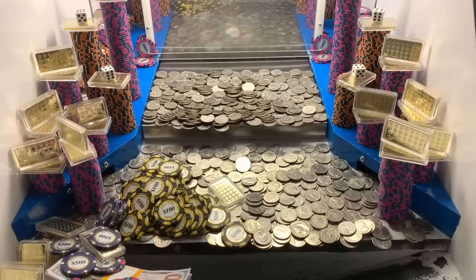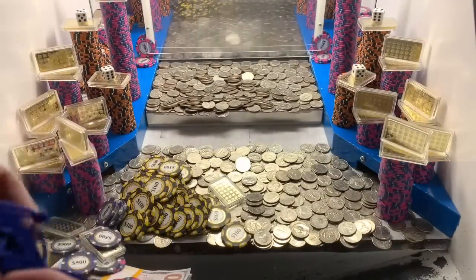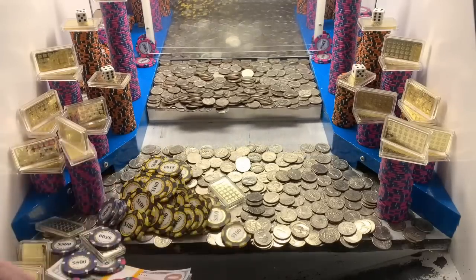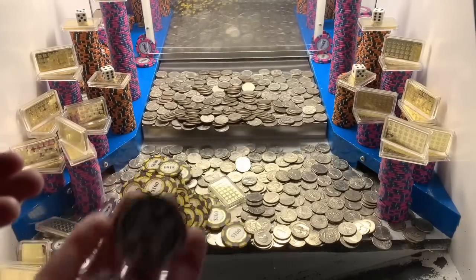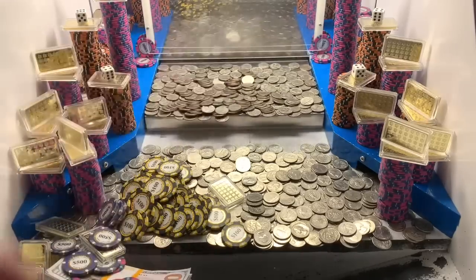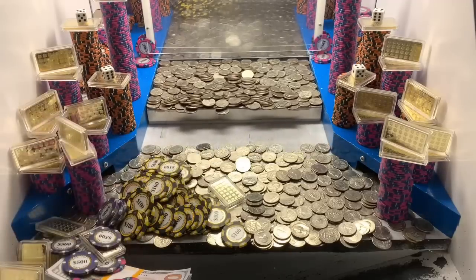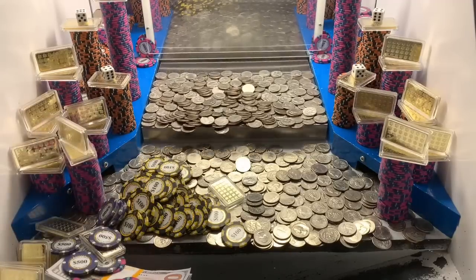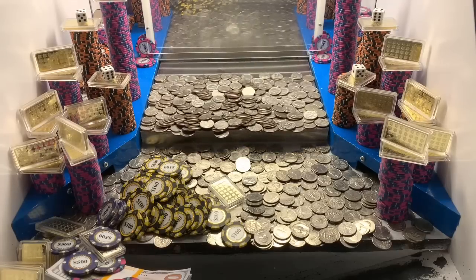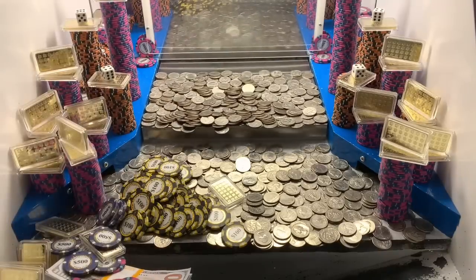Let's open up that blue mystery bag — here it is, hopefully there's something good and valuable in there. Oh yeah, nice — check that out! We got fifty thousand dollars in twenty-five thousand dollar chips, and we got that five dollar chip that we get to cash in to move all those towers to the play field. And we got two more dice, so that makes three dice won in total. That is absolutely phenomenal! I'm going to go cash in that five dollar chip and have them move all those towers to the play field.